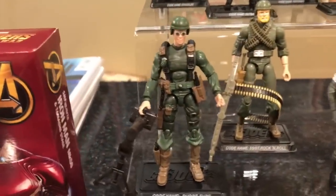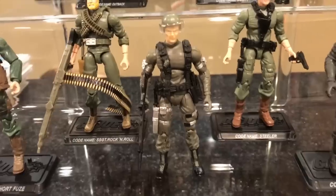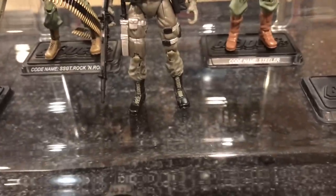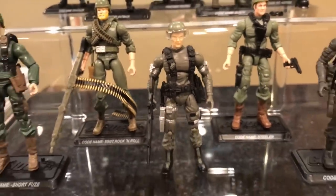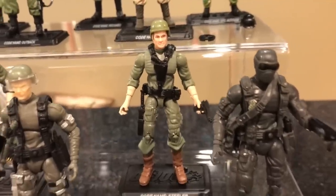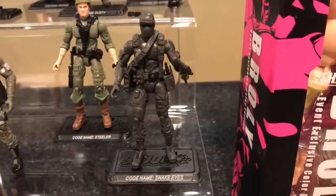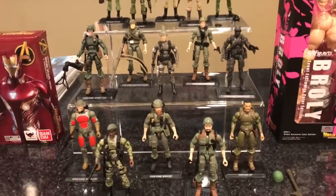Then I got Short Fuse, Rock and Roll, and Hawk. If you watched the previous video, you probably saw that Craig and I were actually trying to find all of his accessories — I never did find his stand, so he's missing a stand but he's complete otherwise. There's the leader of the original 13 Joes — Hawk. There's Steeler, driver of the MOBAT tank, which I would love to have in my collection. There's the original Snake Eyes — Commando Snake Eyes, not Ninja Snake Eyes. So there are 10 out of the original 13.